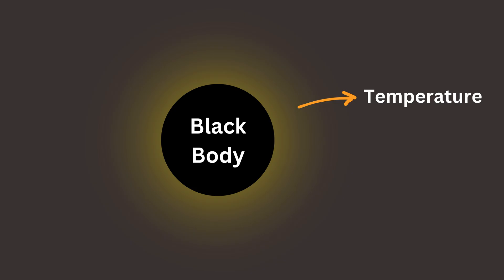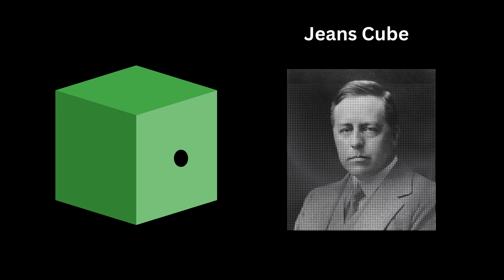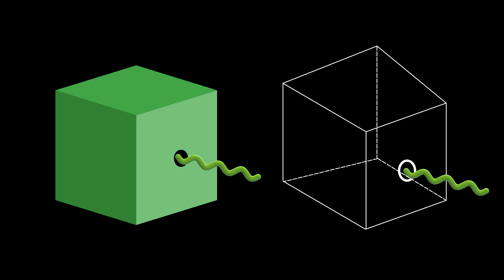To study this, physicists imagined a black body as a hollow metal box with a tiny hole, often called a Jeans cube, named after the physicist James Jeans. This setup helps simulate a perfect black body. When light enters the small hole, it gets trapped inside, bouncing back and forth off the inner walls until it is fully absorbed. Almost none of it escapes, making the inside act like a perfect absorber.